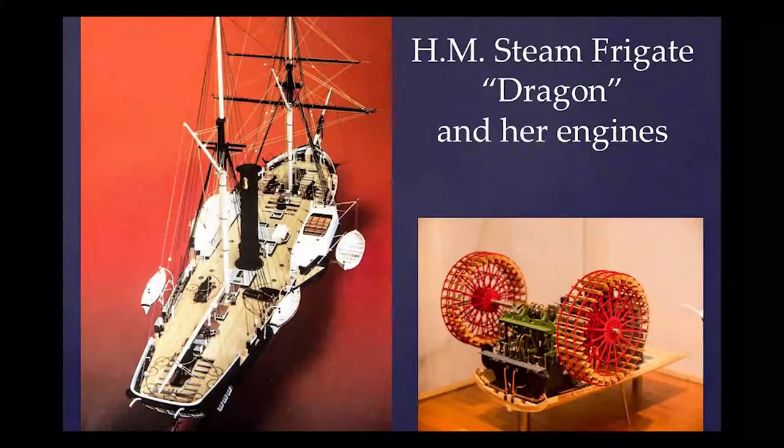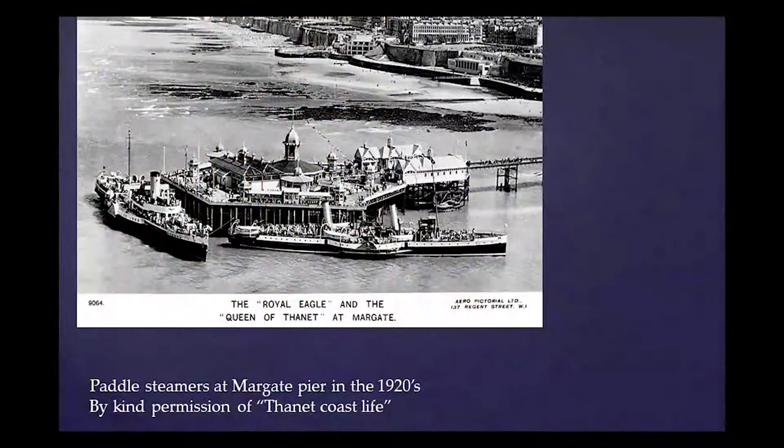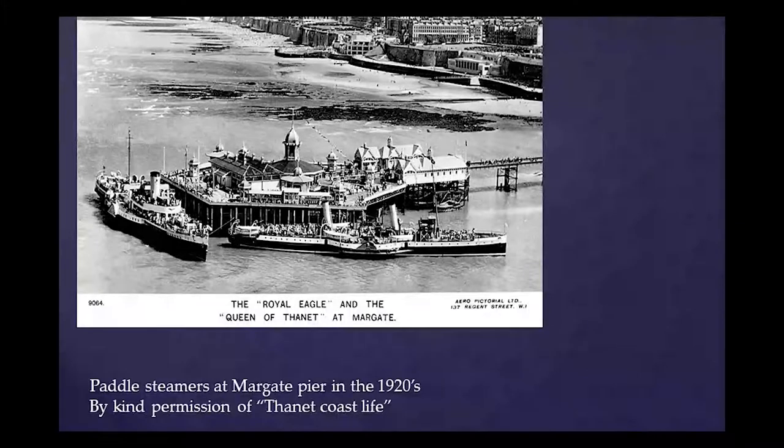From 1815 when practical marine steam engines first appeared until the perfection of the screw propeller in the 1840s, the only means of propulsion for steamships was the paddle wheel. The advantages of steam power quickly became obvious and it was taken up for commercial use on rivers and coastal trade routes. For instance, by 1817 there was a regular service from London to Margate which continued until the end of the Second World War.